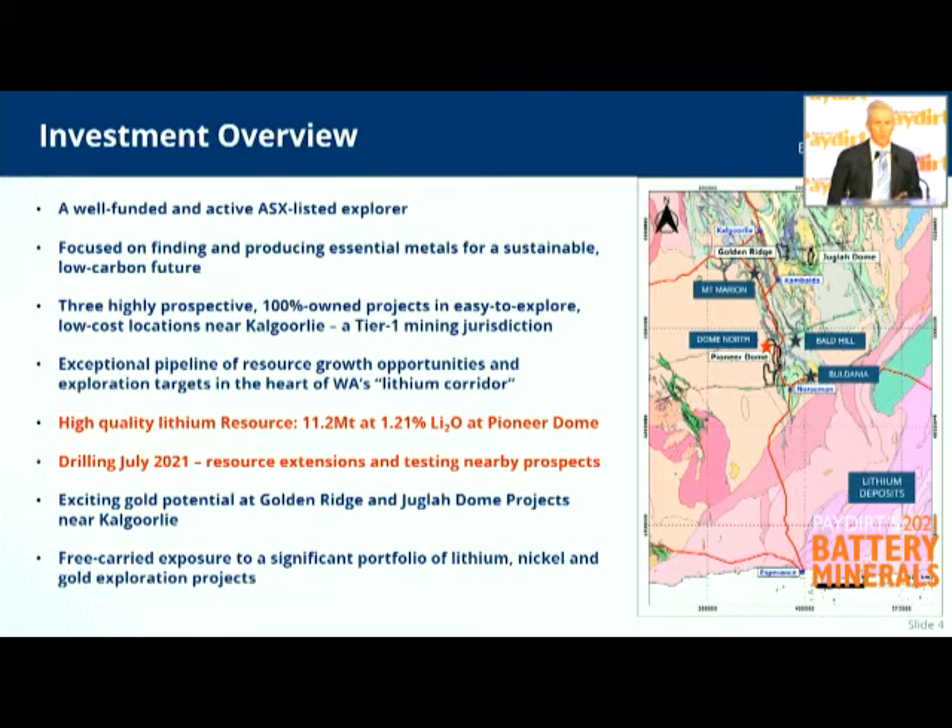We already have a high-quality lithium resource — it's a great head start for us, and we'll be drilling around that resource in July, hoping to grow it significantly. We've got two exciting gold projects surrounded by Horizon Minerals and Northern Star — that's Golden Ridge. And Juggler Dome is surrounded by Silver Lake and Black Cat Syndicate. It's just good locations, and we've got lots of evidence that they can support some pretty good gold systems.